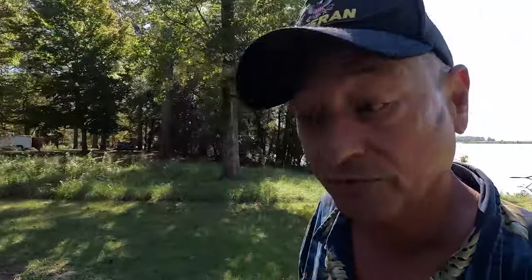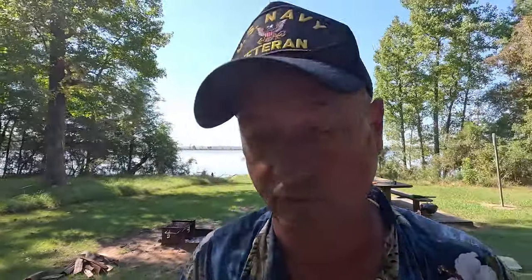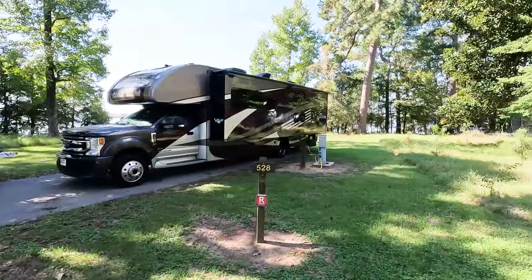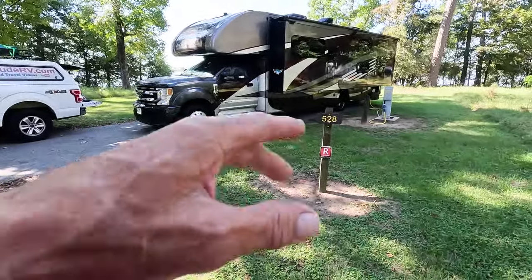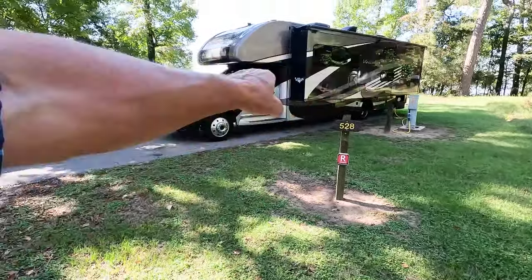We're going to kick this off with just a site overview. I think this is one of the better sites — site 528. It's 50-amp and water, asphalt pad, and fairly level. We're still having leveling system dysfunction, so having a level site is a good thing.